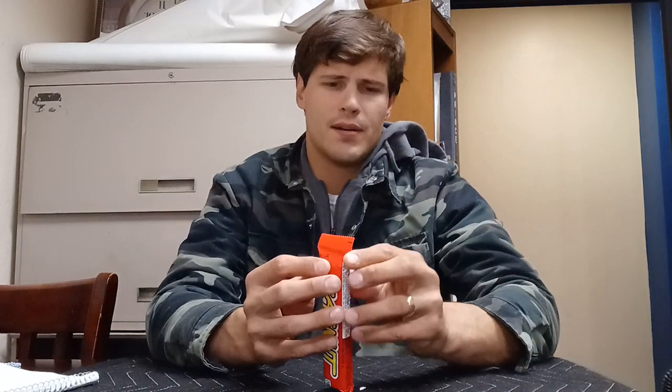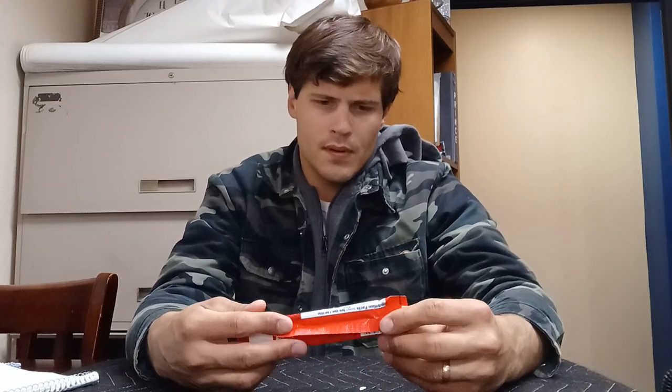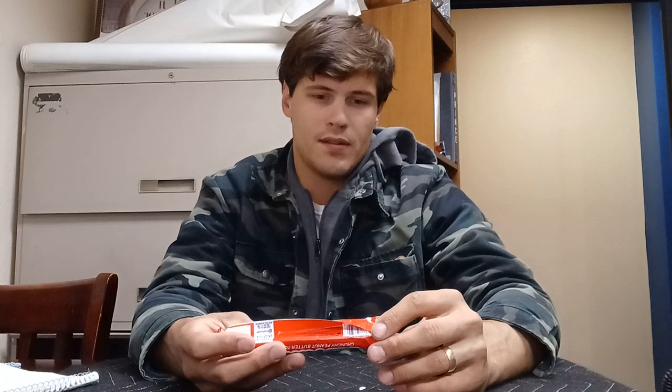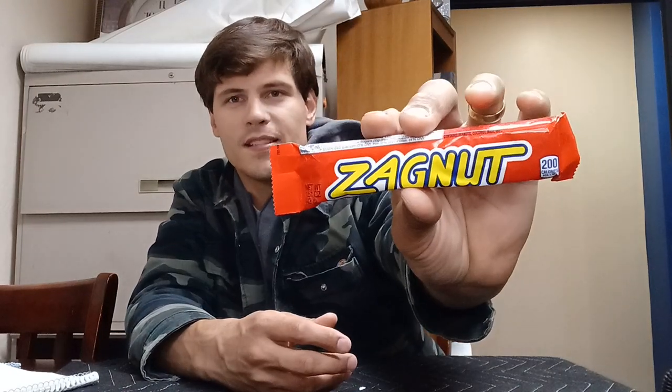Now that I've given you guys a little bit of a history lesson and some background information on this potential hidden gem, let's get this thing opened up and see what we're dealing with here. This 1.51 ounce bar holds a whopping 200 calories and has 20 grams of sugar. That's pretty much all you need to know — time to eat.